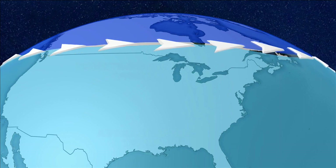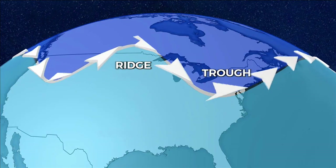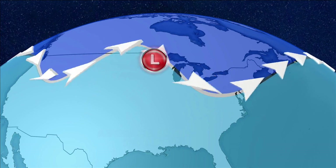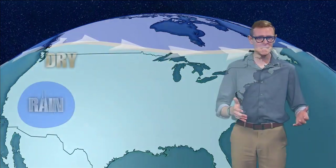The winds in jetstreams blow from west to east, but the flow often shifts to the north and south, creating what we call ridges and troughs. The jetstream helps steer low-pressure systems. If the jet is weak, or if a weather system is far away from the jetstream, we get stretches of days with the same weather in the same areas. This can lead to droughts and floods, heat waves, and cold snaps.